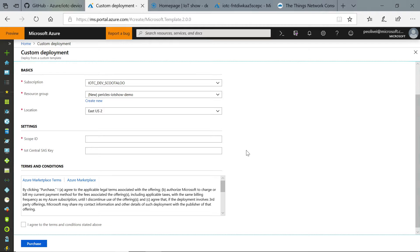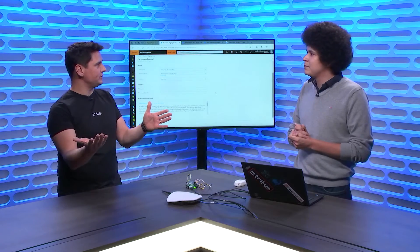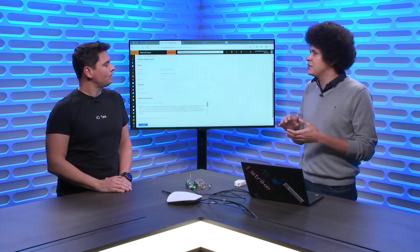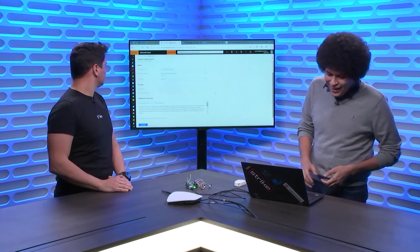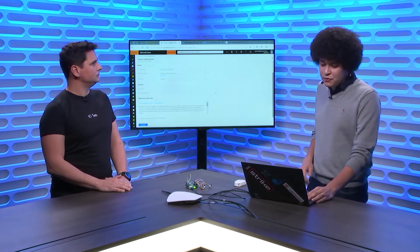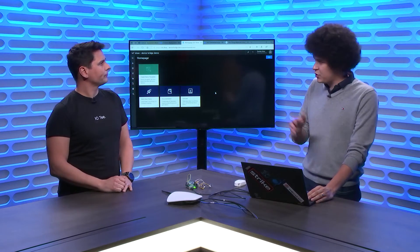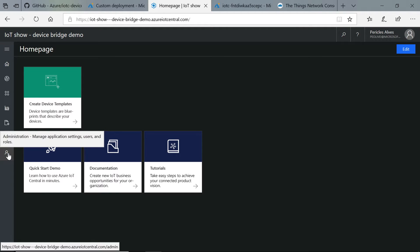That means it's going to map every single device in your IoT network into a device in IoT Central — exactly one-to-one. You don't need to manually create devices or manually provision them. We're going to do everything transparently for you. This information can be easily found — we have all the instructions in the repository README. You can find the connection information in your IoT Central application under the Administration section, Device Connection.